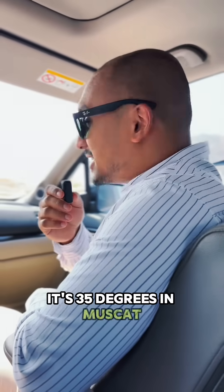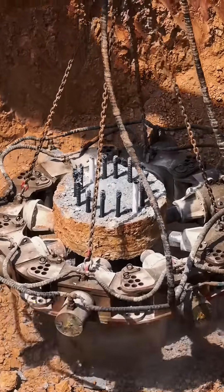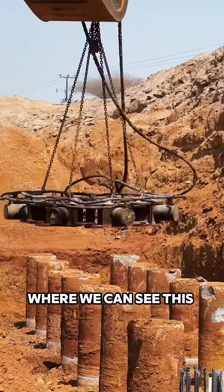It's 35 degrees in Muscat. It's a hot sunny day but we really have to see this pile crusher, and I'm going to show it to you guys. On our way to a site where we can see this pile crusher.